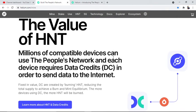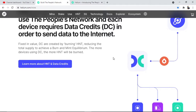The value of HNT: millions of compatible devices can use the People Network, and each device requires Data Credits in order to send data to the internet. Fixed in value, Data Credits (DC) are created by burning HNT, reducing the total supply. To achieve a burn-and-mint equilibrium, the more devices using DC, the more HNT will be burned.